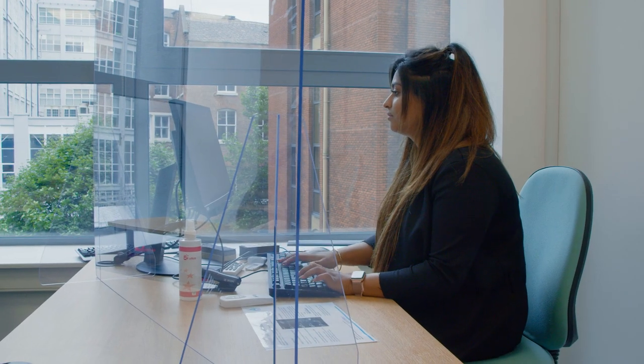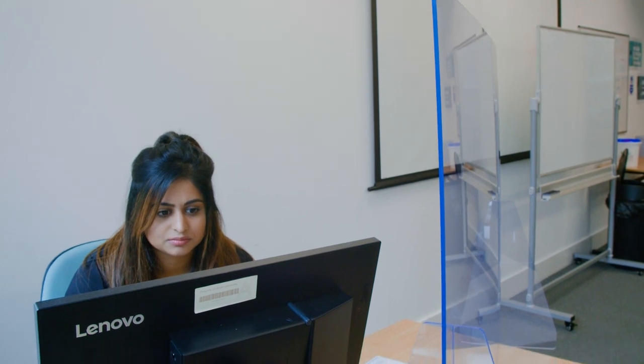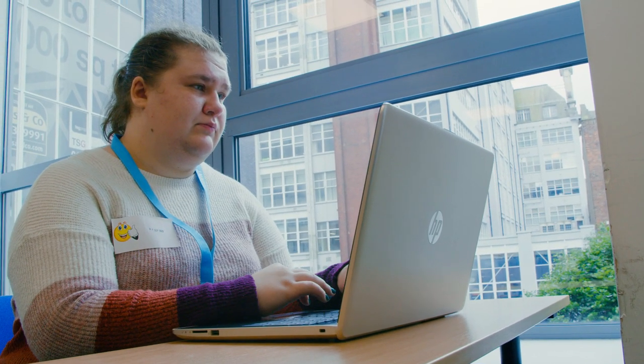We've added screens for an extra safety measure for when the tutor is speaking to the class. It'll feel a little strange at first, but we will all get used to it. Some of your friends will join the class online and we'll be making sure that you can interact with them too as you are sat in the room.